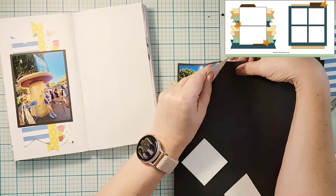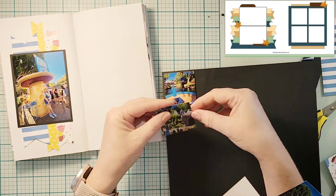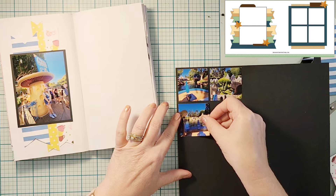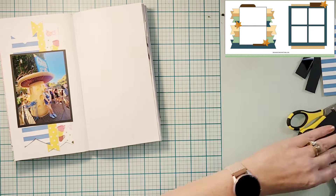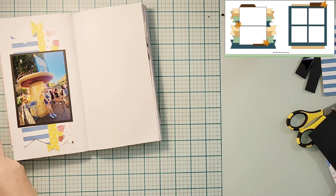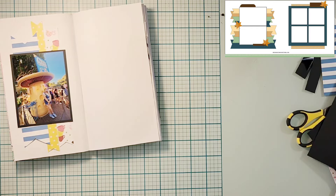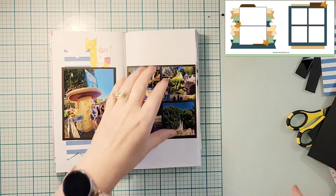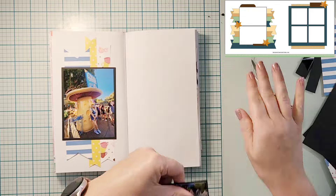I have the basic design done on the left — I went ahead and matted my photo in some black cardstock. Now I'm going to work on the right-hand side, which has a nice grid of four photos. I'm going to mat those four photos on some black cardstock as well. These are photos of the Storybook ride.